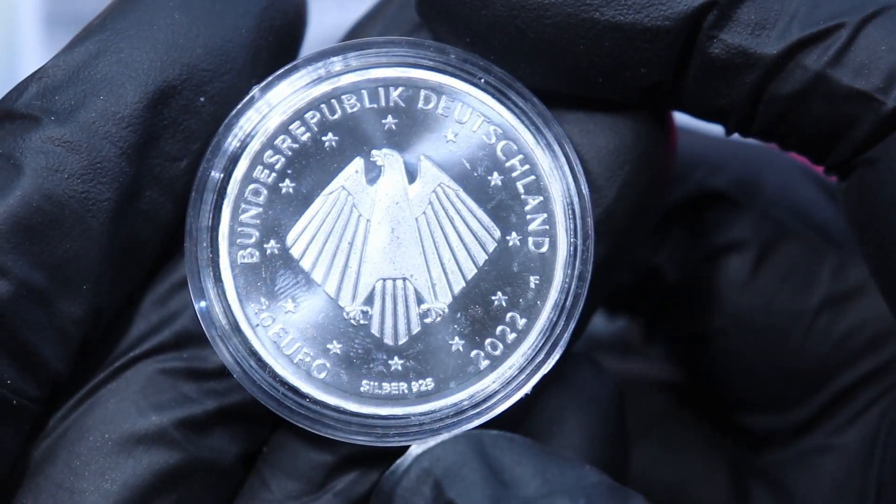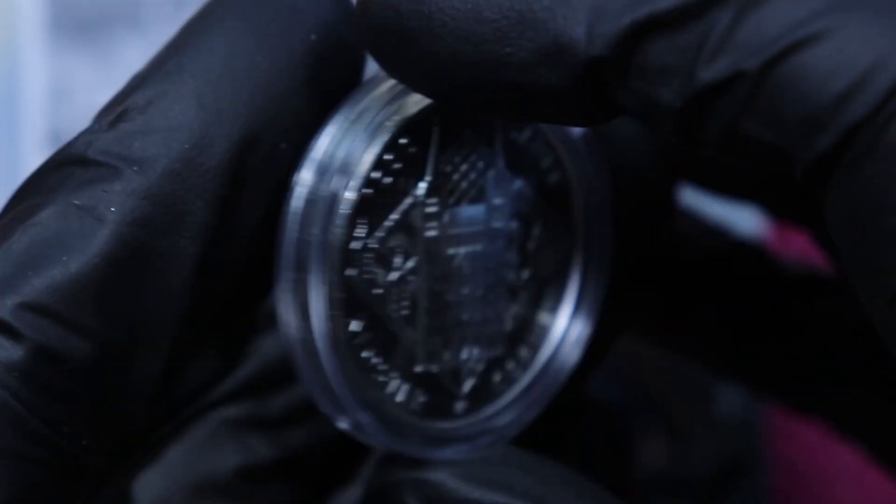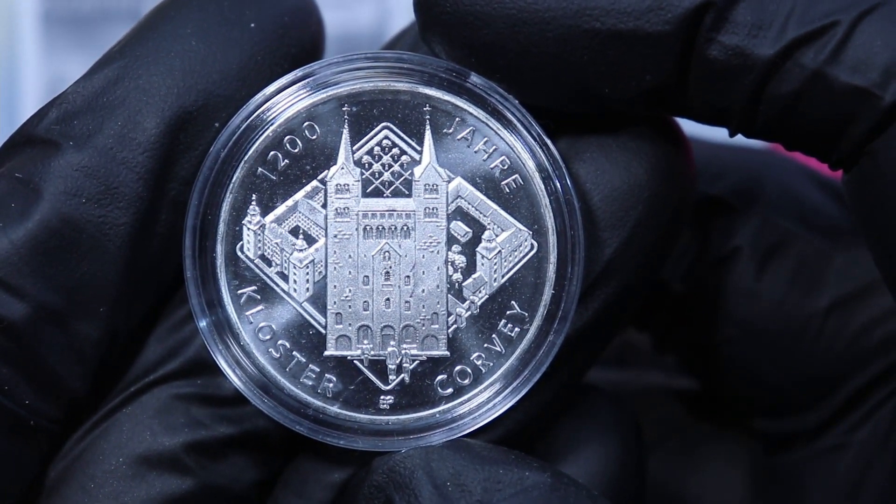This is a 20 euro silver coin, sterling silver 925. This is the uncirculated version I got from the national bank.